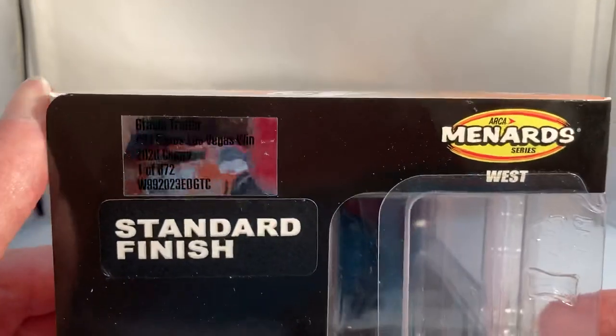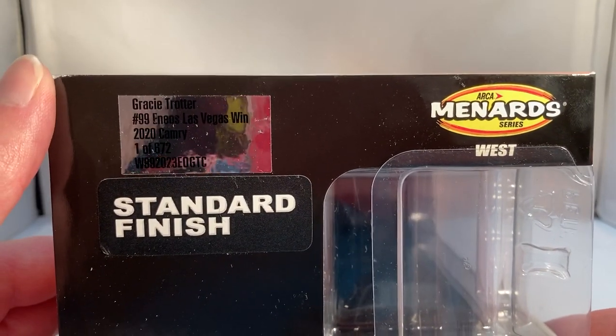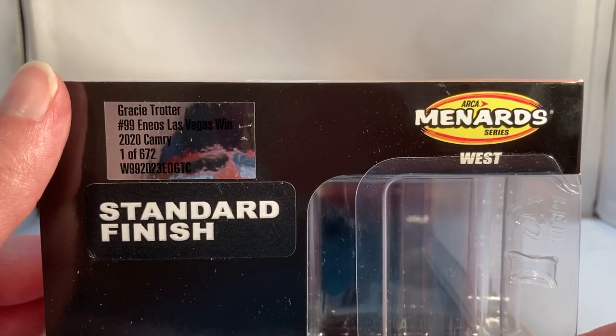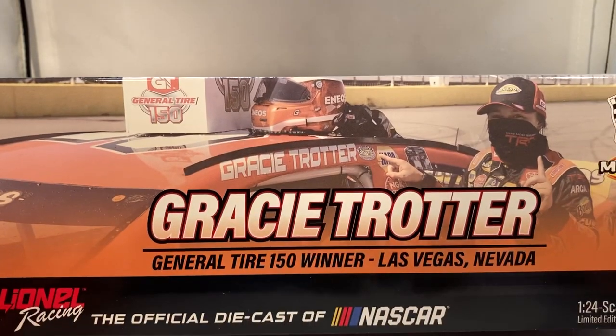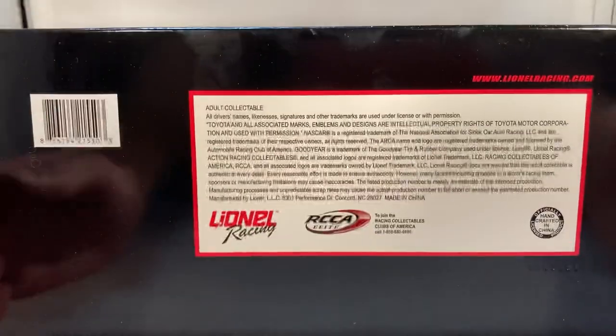Main title 672 — that's honestly surprising that it's kind of a low number. I was expecting this one to be as high as the Hayley Deegan cars, but maybe that's honestly better for it. Got ARCA Menard Series West standard finish. Got another picture of her in victory lane on the back of the box, 2020 Action Racing Collectibles, and you have copyright and such on the bottom of the box.